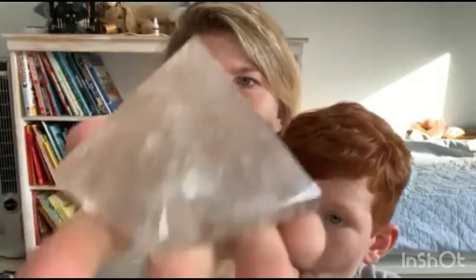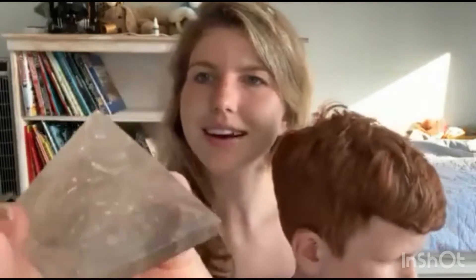Please subscribe to this video — that would be so great. We've got another pyramid: a smoky quartz pyramid. As you can see, it's smokier than my other quartz crystal. I love this — it's like a definite gray, clear moment happening, kind of like smoke. I don't know where they got that name from.